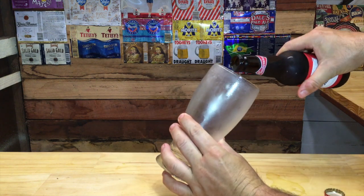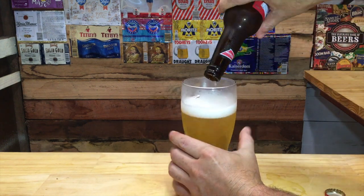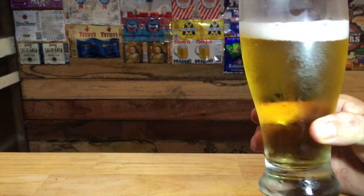Welcome back to Beer Probe everyone. Today it's Budweiser. This is Budweiser, brewed under supervision in Australia by Carlton United Brewery. It comes in a brown 330ml bottle and is 4.5% ABV.